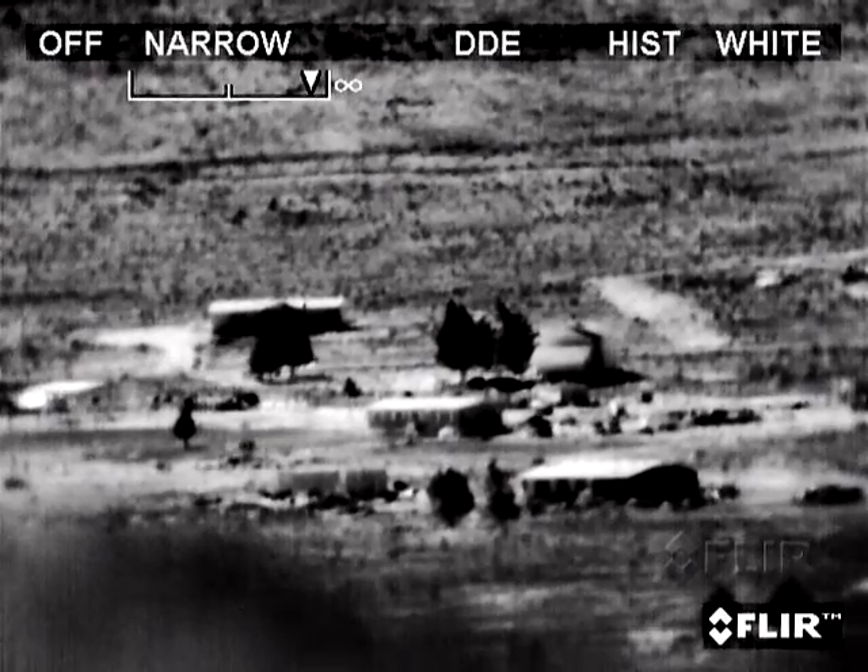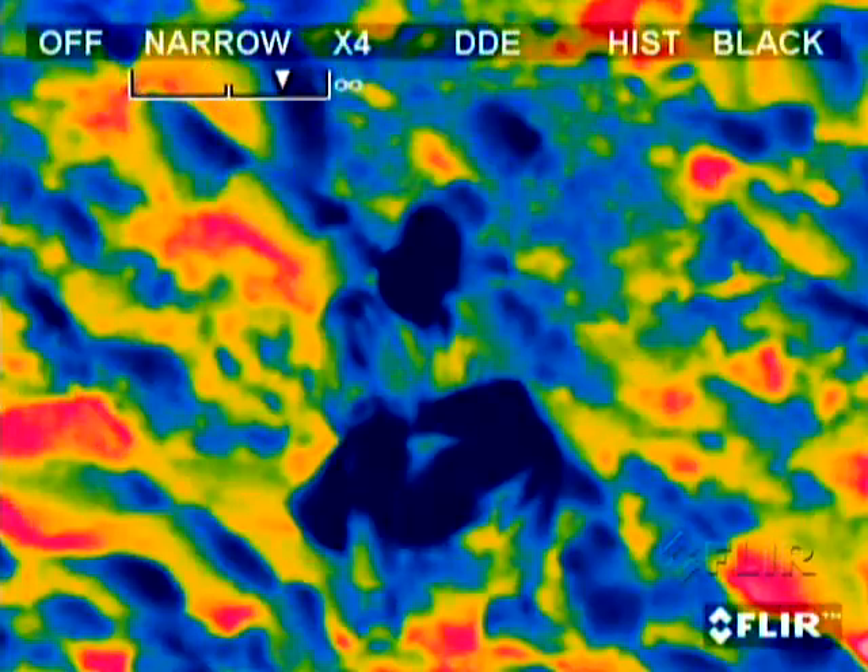The system will track vehicles at ranges exceeding 20 kilometers and provides a variety of automatic features to reduce operator workload. Several advanced imaging processing features like digital detail enhancement ensure clear, properly contrasted imagery.